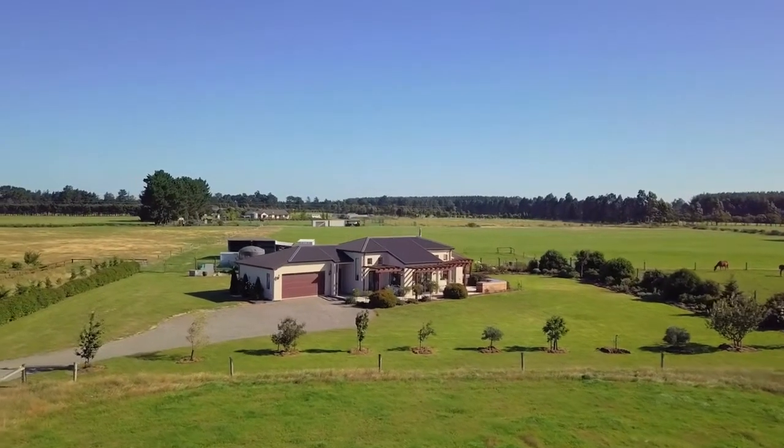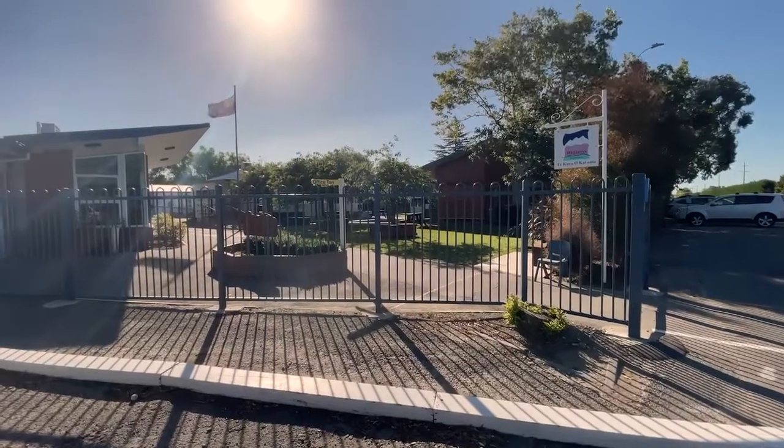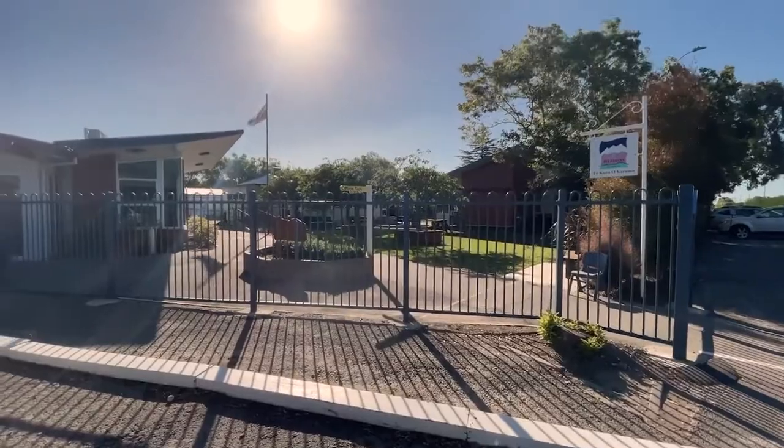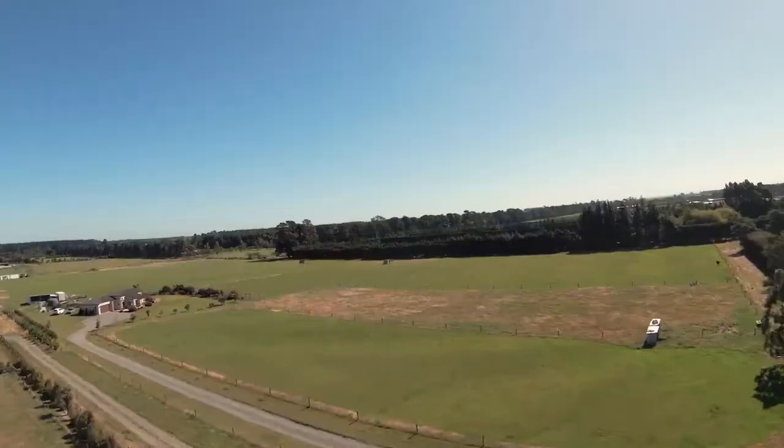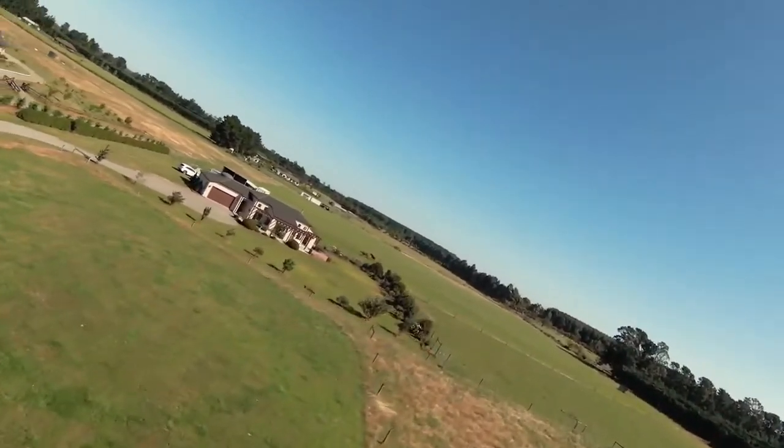Families looking to embrace lifestyle living will enjoy zoning for the ever-desirable Rolleston school and proximity to the ever-evolving Rolleston Township, while a drive into the city only takes 25 minutes to deliver the very best of town and country.